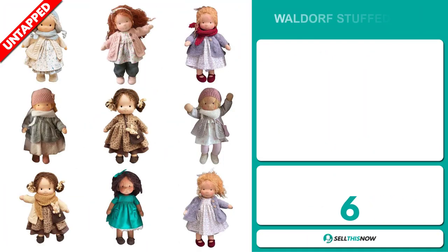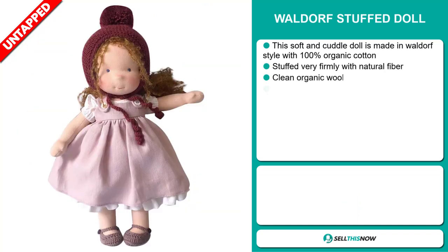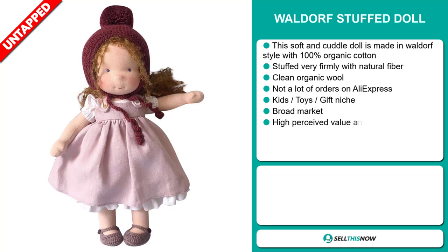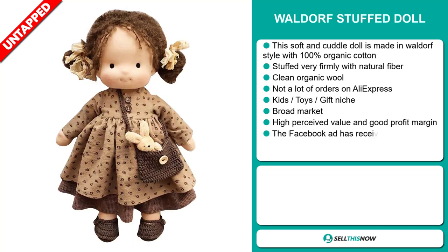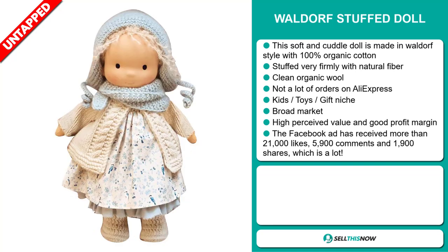Our next product is the Waldorf Stuffed Doll. This soft and cuddly doll is made in Waldorf style with 100% organic cotton. It's stuffed very firmly with natural fiber and made of clean organic wool. We also think it has a lot of untapped potential; so far there haven't been many orders on AliExpress, so you could definitely take advantage of this. It falls under the kids, toys, gift niche market. We also think this item has a broad market base, a high perceived value, and it'll give you a good profit margin.